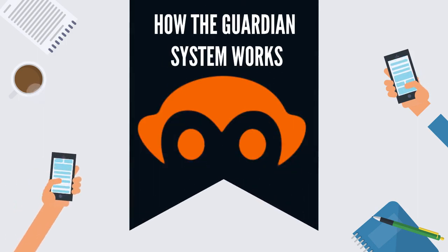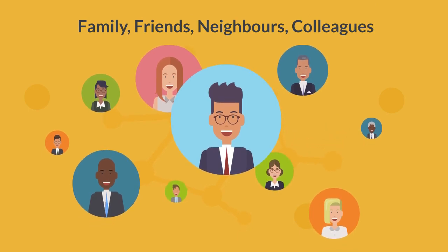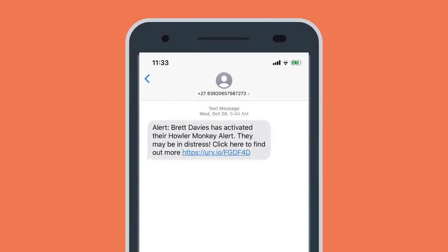How the Guardian System Works. Howler Monkey places emphasis on your personal relationships. The eight contacts you choose to get the alert are called your guardians. Activating your alert will send a text message to your guardians telling them you may be in danger.